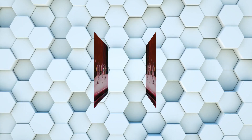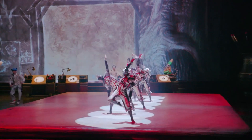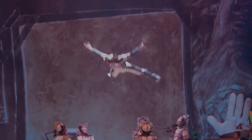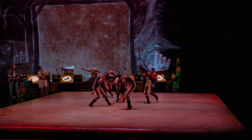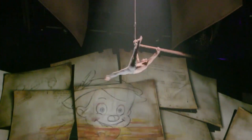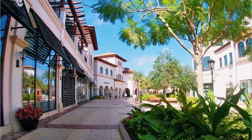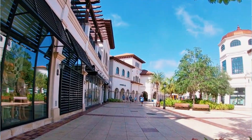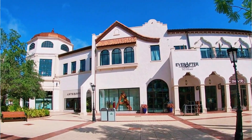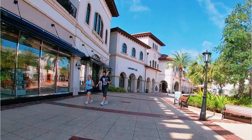Cirque du Soleil's Drawn to Life is an immersive show located on the west side of Disney Springs. The show combines the artistry of Cirque du Soleil with the storytelling of Disney Animation. Inspired by the Disney legacy of hand-drawn animation, Drawn to Life takes you on a journey of a young girl's quest to rediscover the magic of creativity, with stunning visuals, acrobatics, and puppeteering — a true feast for the senses. Whether you're a thrill-seeker, music lover, or culture enthusiast, Disney Springs has something to offer no matter what time of year you visit.